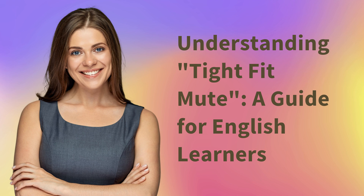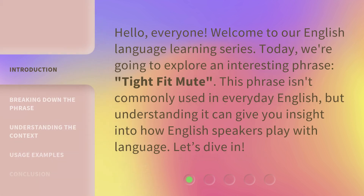Understanding Tight Fit Mute: a guide for English learners. Hello, everyone. Welcome to our English language learning series. Today, we're going to explore an interesting phrase: Tight Fit Mute. This phrase isn't commonly used in everyday English, but understanding it can give you insight into how English speakers play with language. Let's dive in.